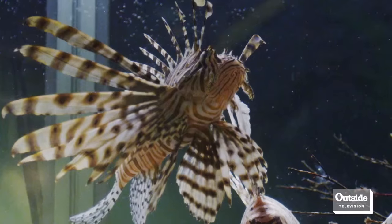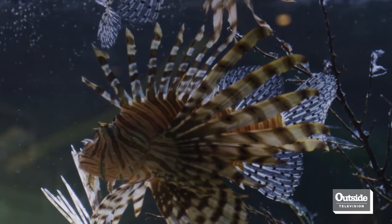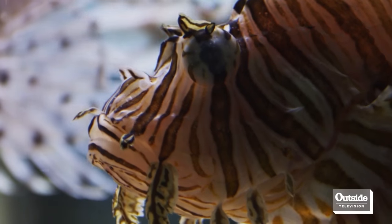An invasive species is a species that's been injected into a habitat or an environment that it's not usually from. They tend to do a lot better and out-compete the native and endemic species that are supposed to be there. The Pacific lionfish is a classic example of an introduced invasive species.